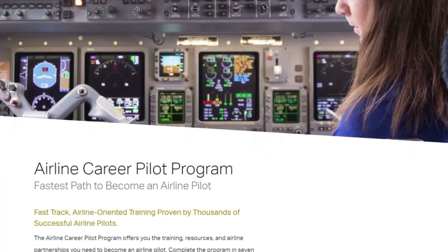Ever wonder what you should expect at your first day at ATP? In this video, I'm going to walk you through starting the Airline Career Pilot Program here at ATP Flight School. Let's get into it.